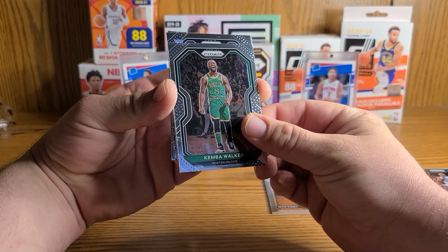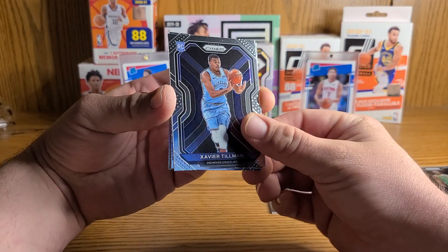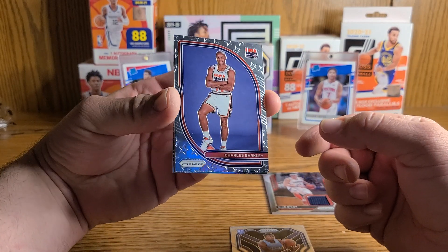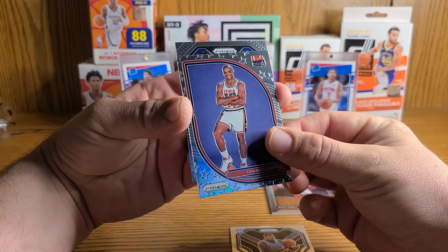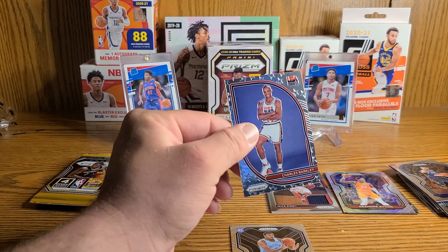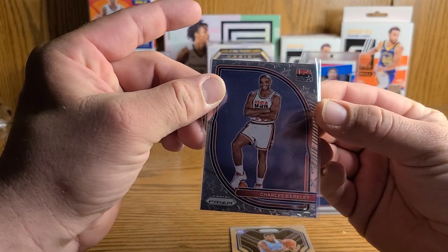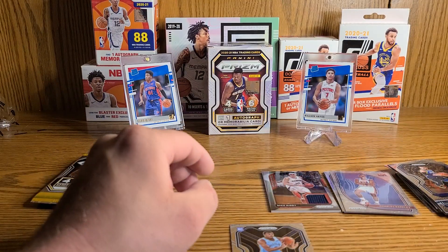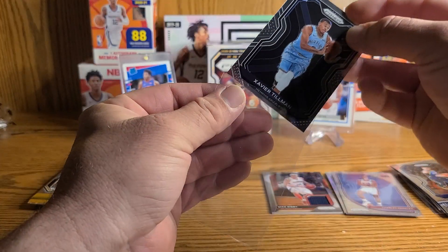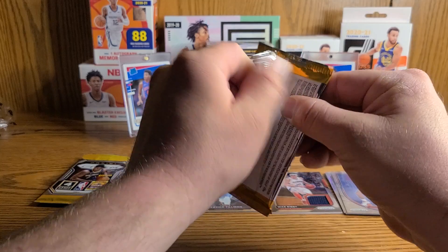There's our first rookie — Xavier Tillman. And a USA Basketball Charles Barkley. Not really who you'd be looking for out of that team, but it's still Barkley, he's pretty cool, he's on TV. People might collect these — these are pretty cool looking cards. Our first rookie goes into a sleeve — Xavier Tillman. One rookie in four packs, great.